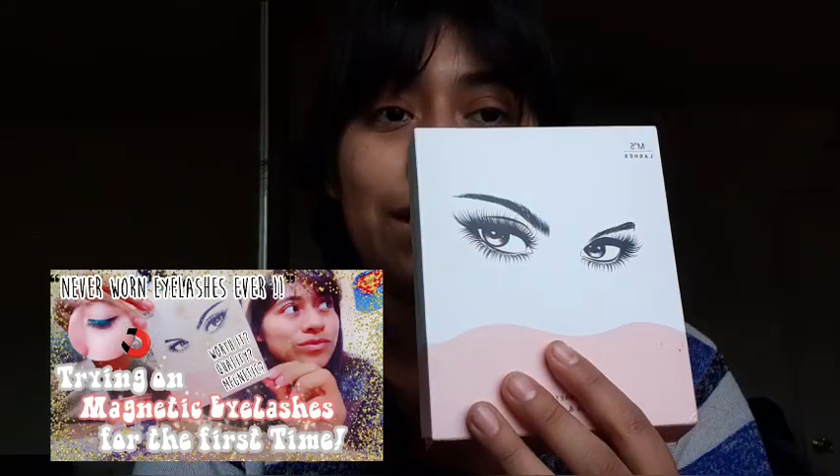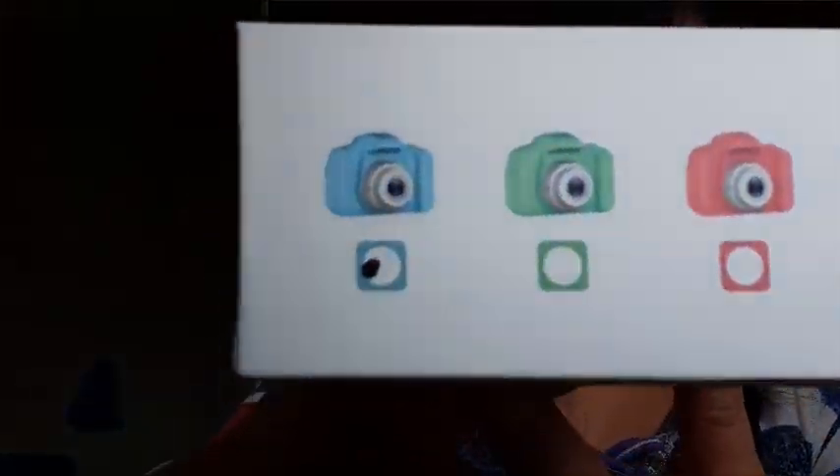These eyelashes — they are magnetic eyelashes. I'm not really an eyelash person, but I do recommend these. They're very easy to put on; regular blue eyelashes are very hard for me. I also got this present — it's a present. They are in like three colors.